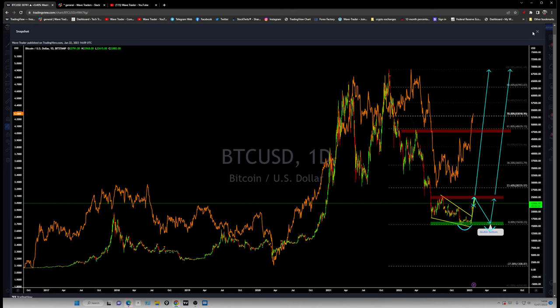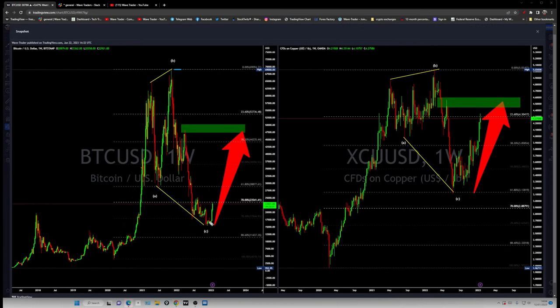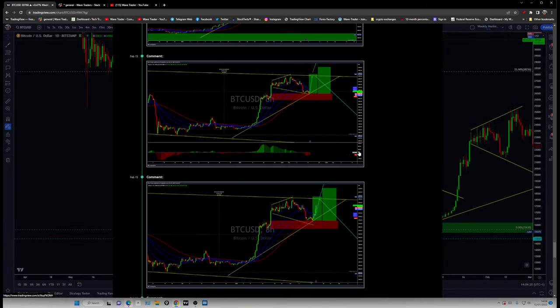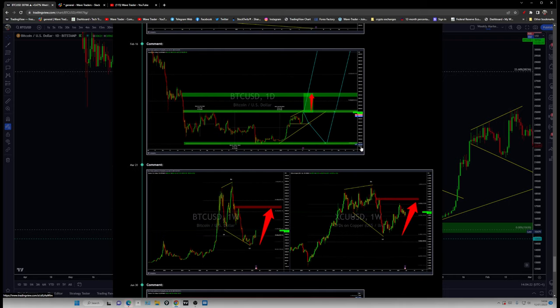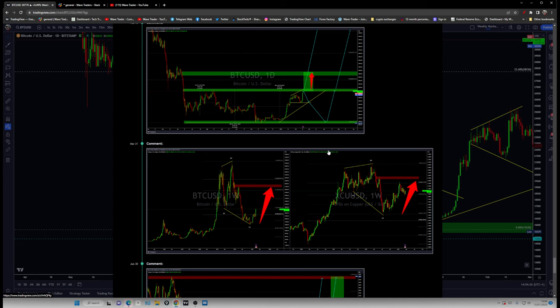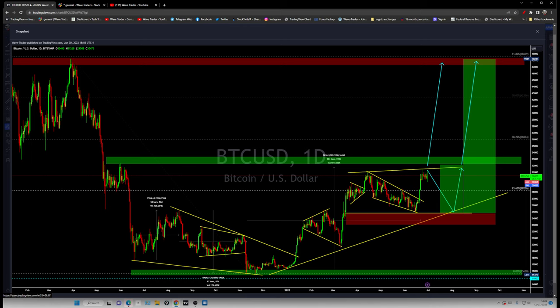We're expecting it to continue to keep pushing more higher, all the way up to the previous high. We are already within that wave — very much similar to the copper setup. Looking at the recently updated chart, this is the correction which is just appearing over there.